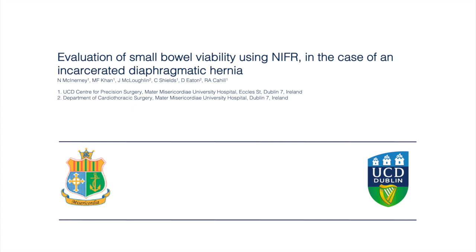This video illustrates the emergency per-operative near-infrared fluorescence assessment of small bowel viability in a case of an incarcerated diaphragmatic hernia.